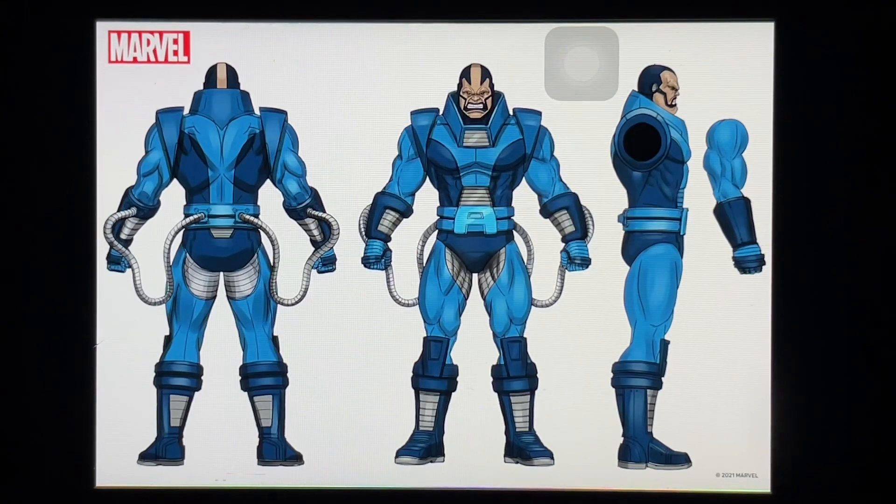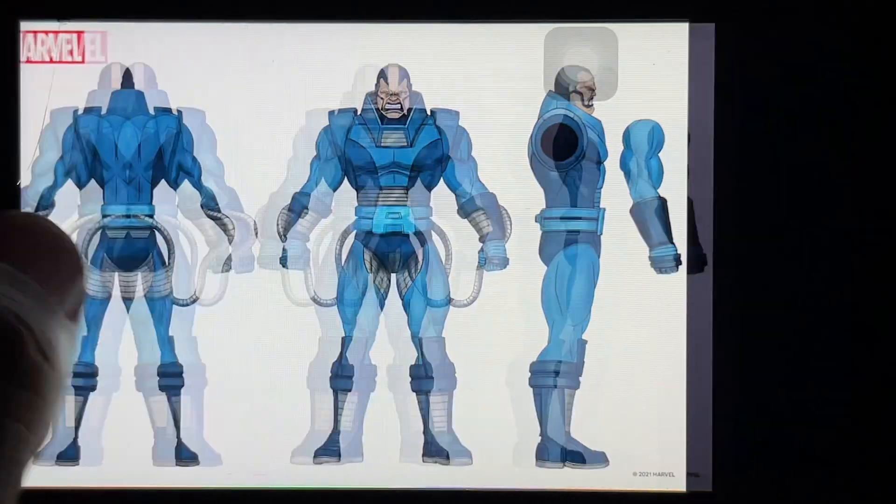The only figures from Marvel Select that weren't disappointing for me were Juggernaut and maybe Colossus. A lot of times I open one up and get disappointed, put it back in the box, and just display it in-box. I'm hoping Apocalypse will be different — even just in a standing pose he'd look great displayed in box.